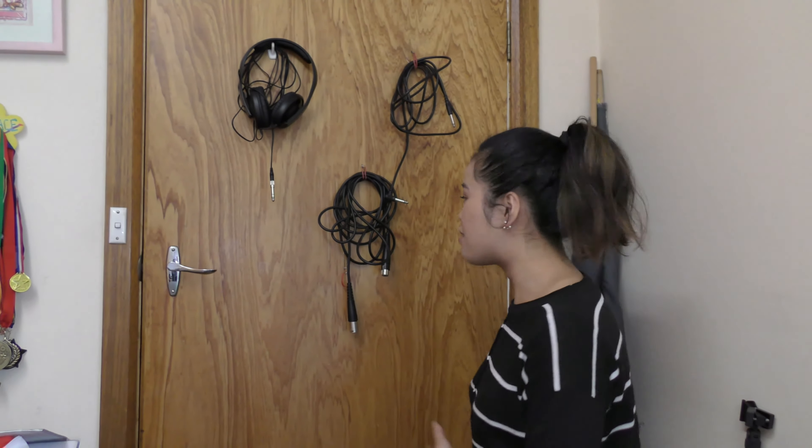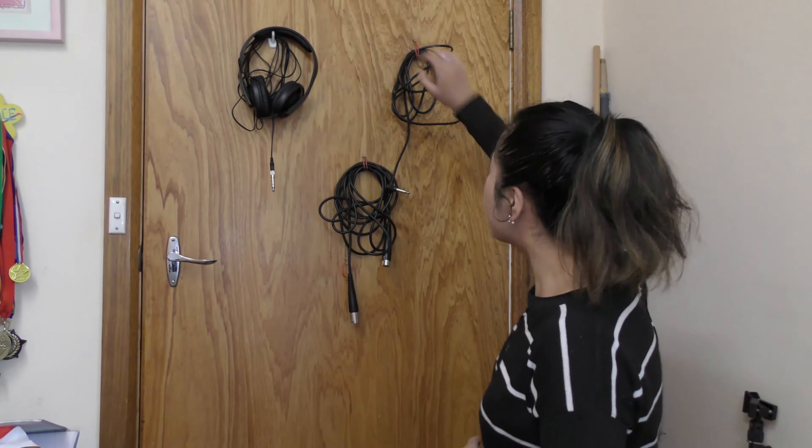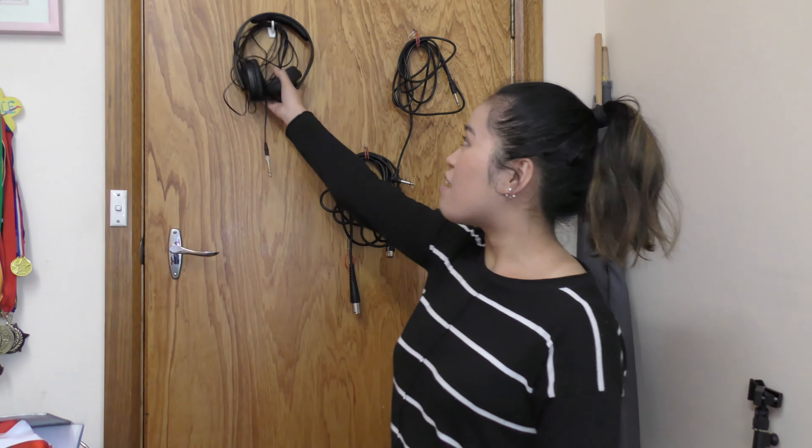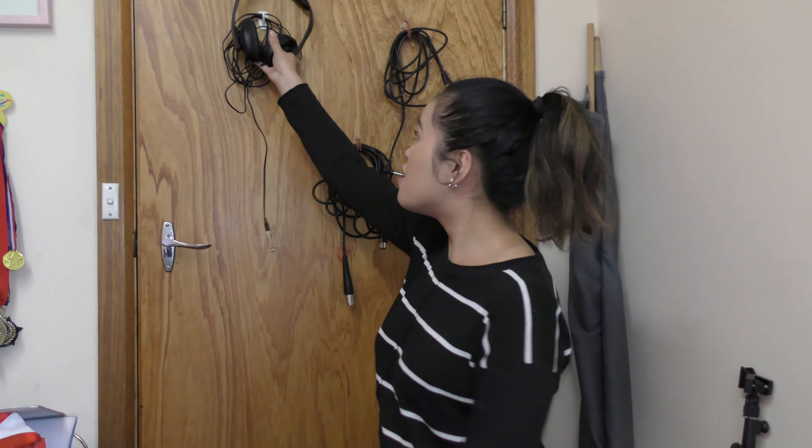This is where we keep all our leads and hang them up on the door, except there's only three on here because most of them are in this box down here.